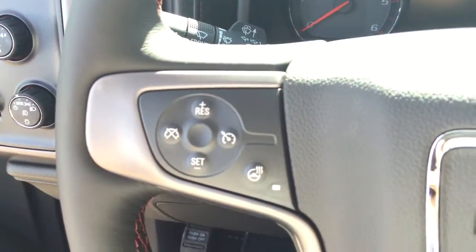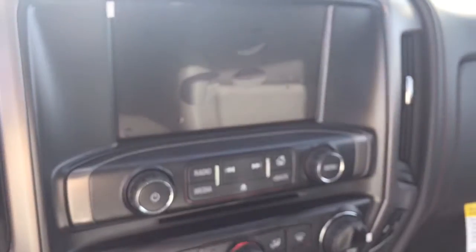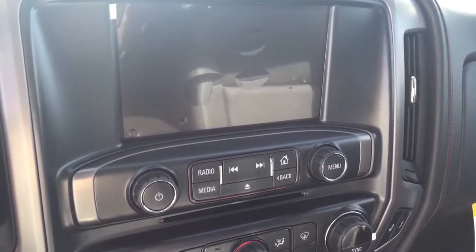On the steering wheel we have cruise control, heated steering wheel, Bluetooth capability, media controls, screen display with AM/FM radio, Sirius XM radio, rear vision backup camera, and CD player.